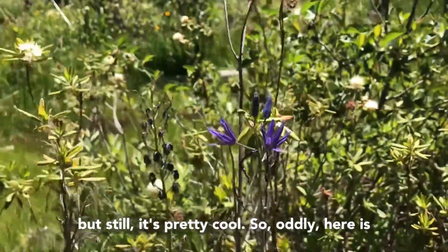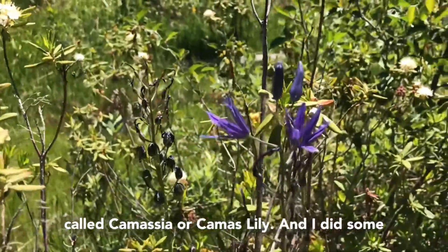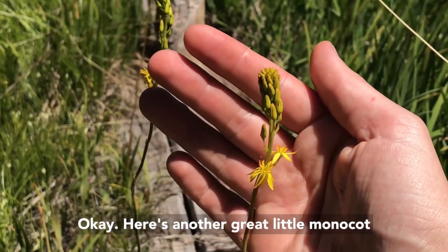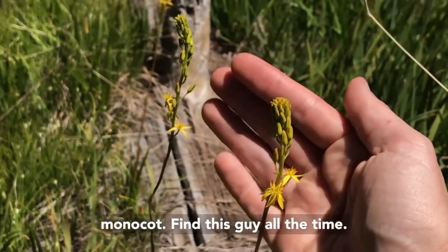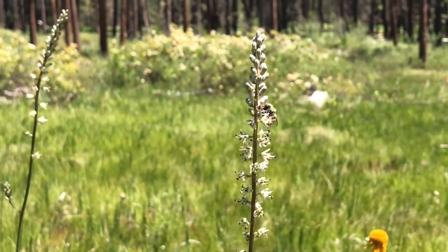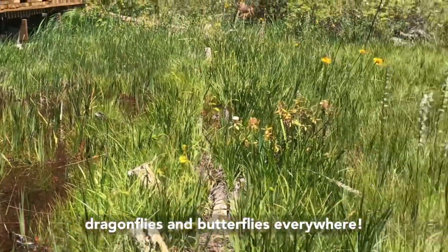Here's another plant in that agave group closely related to Hastingsia, but with these beautiful purple flowers — this is Camassia, or camas lily. I also did some research on this in grad school. And here's another great little monocot you can often find with Darlingtonia: Narthesium californicum, a beautiful yellow monocot you find here all the time. And look — there's Hastingsia again with a cute little pollinator doing its job. There are just dragonflies and butterflies everywhere here.